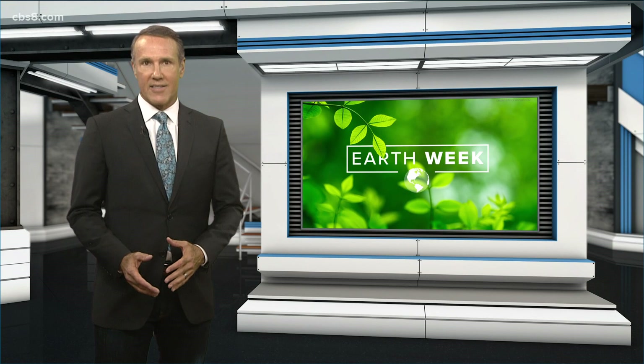Earth Day is tomorrow, but we here at News 8 are sharing stories all week in an effort to build awareness of issues facing our environment. You may not know it, but the roots of a plant can make all the difference when it comes to cleaner air. News 8's Netta Iranpour is here with this Earth 8 report to explain.